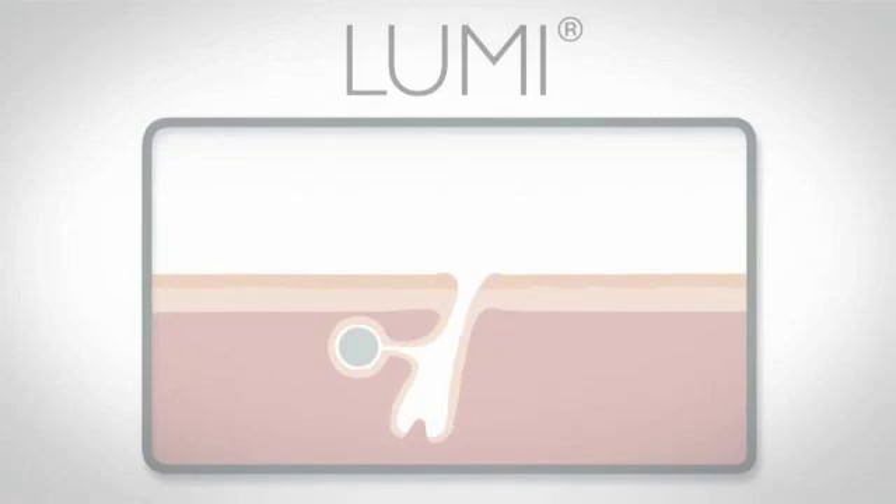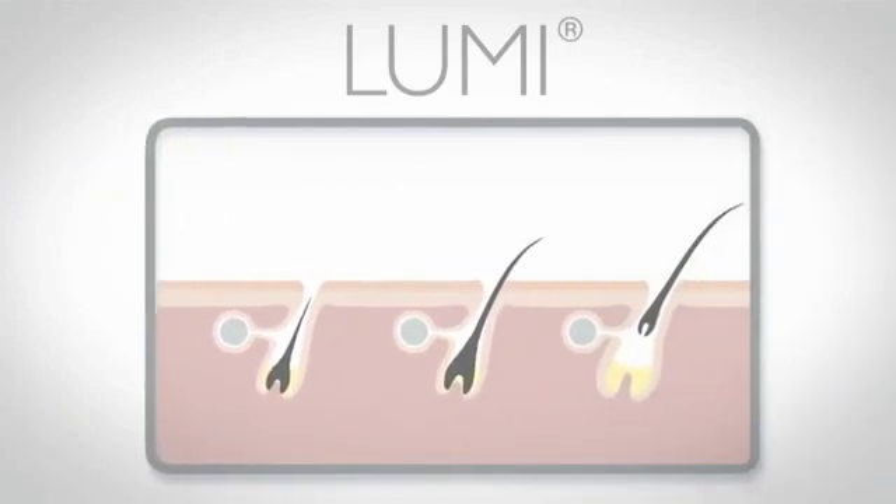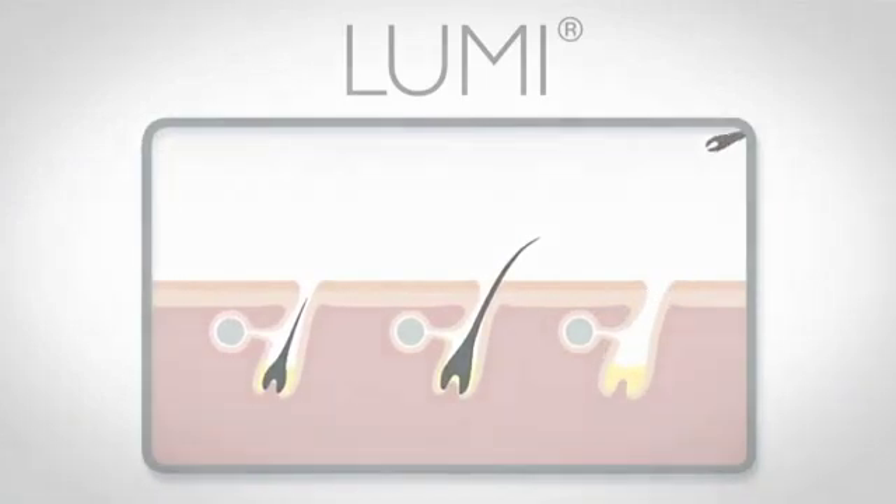Some hairs are not directly connected to their base, being at different stages of growth. Additional sessions will allow you to perfect the results.